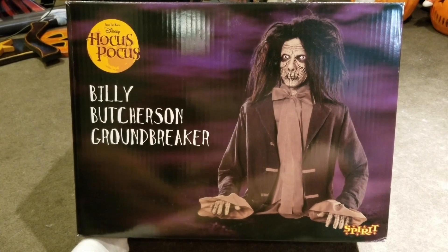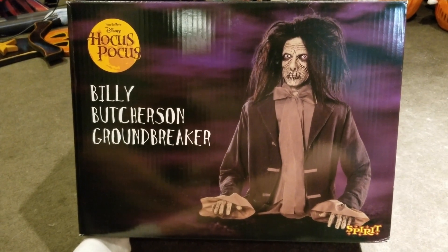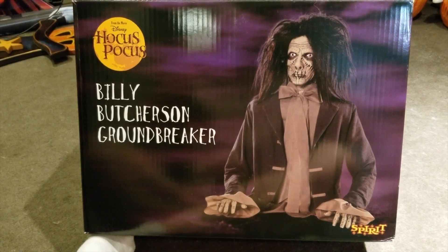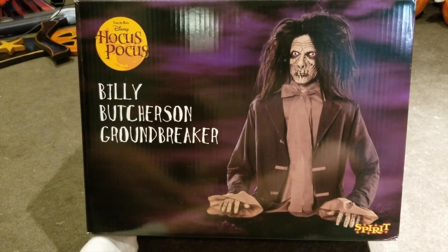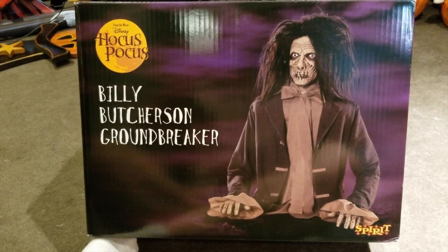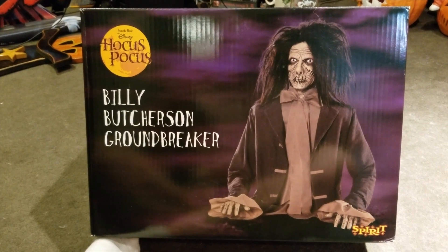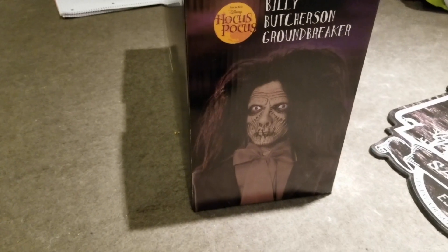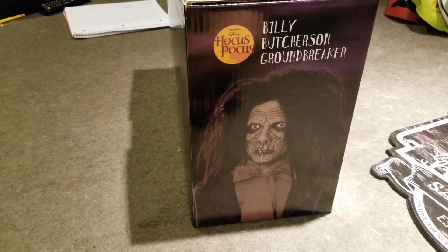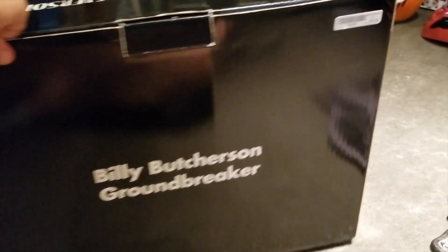I believe this might be an online-only item — at least the stores around me haven't said they were getting any in stock. I don't know if you'll be able to find these in stores, and at this point they might get one more shipment in, but he might be sold out online as well. The box is definitely a little smaller than I thought it was going to be. It doesn't give dimensions or anything, but it has his face on the side — Billy Butcherson Groundbreaker. The retail price is $79.99.